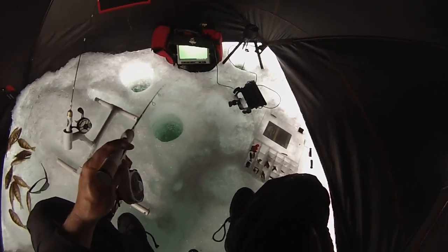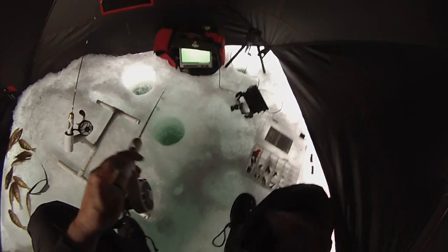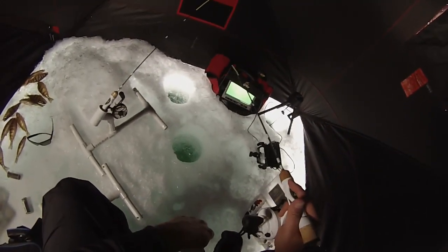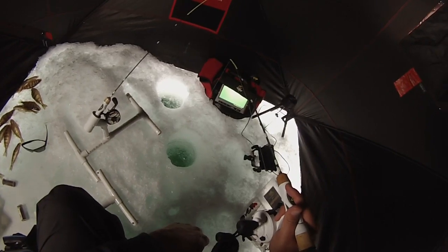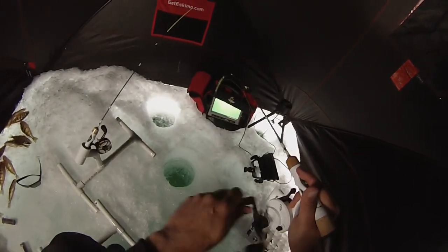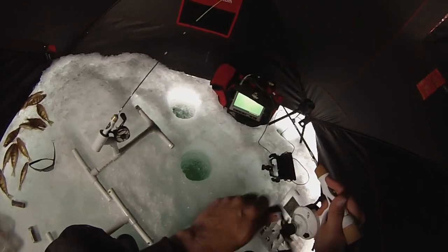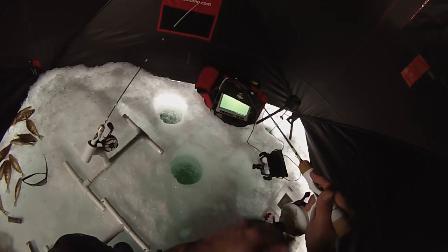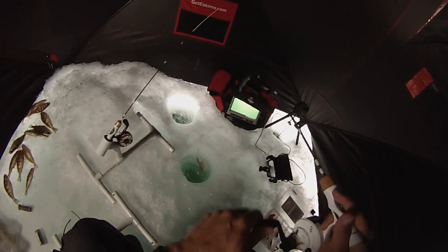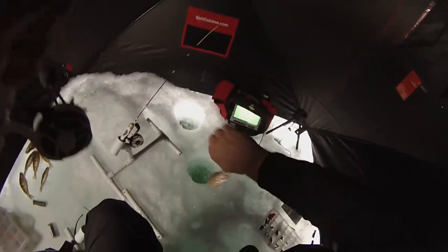There's the perch — just saw a perch chase it down to the bottom. Got him! You can see him coming up. Hit the Perch Talker.